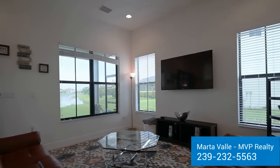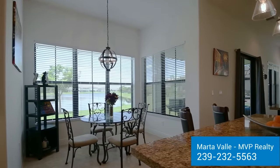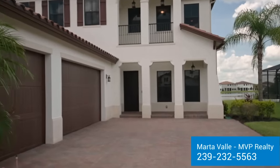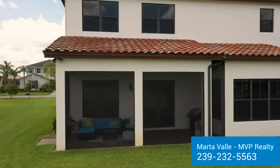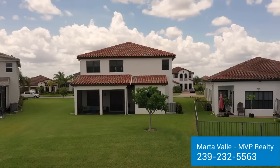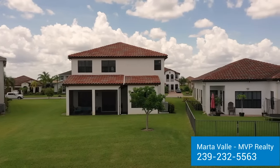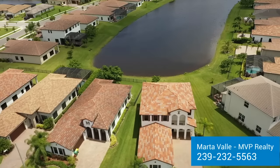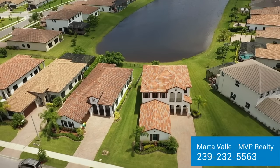The home's neutral color palette enables you to personalize the home easily. Screen in the front porch for added outdoor space. Plenty of room in the back for a pool with pre-wiring already installed. The oversized lot provides abundant outdoor space for entertainment with parking for all of your guests on the extensive driveway.